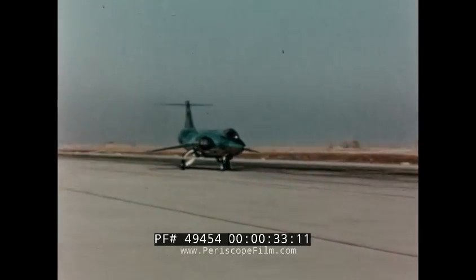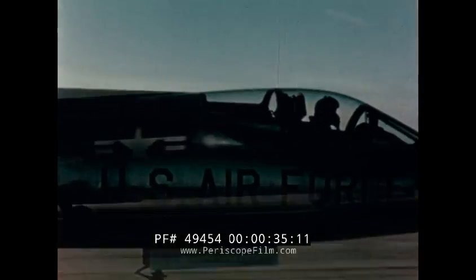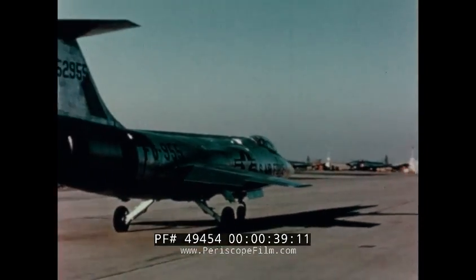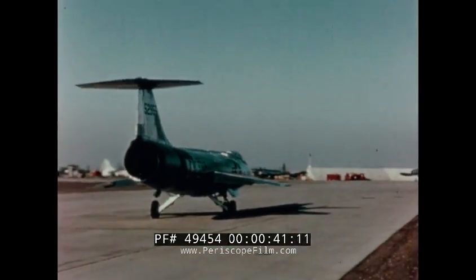In September 1962, the third of three Air Force F-104A Starfighters was delivered to Burbank to be modified into the NF-104A, the world's first aerospace flight trainer.